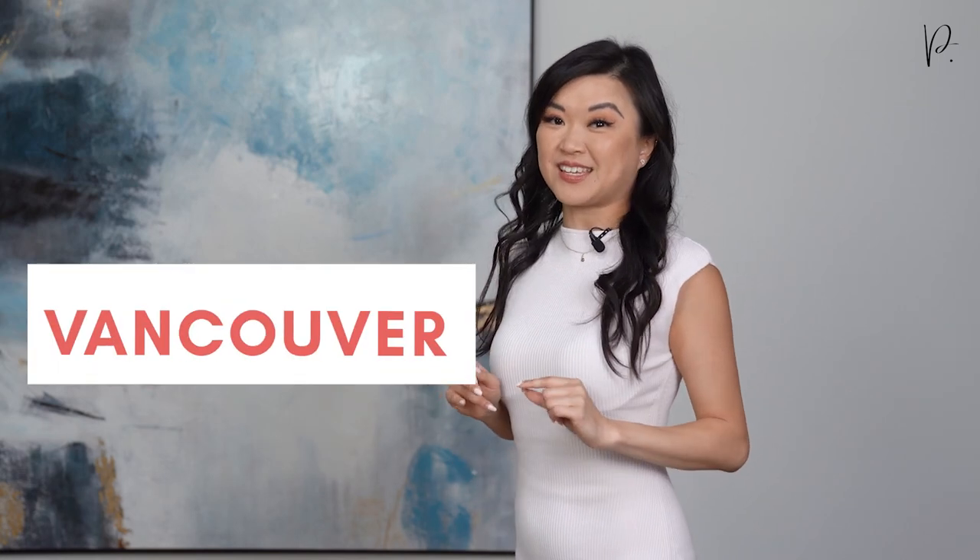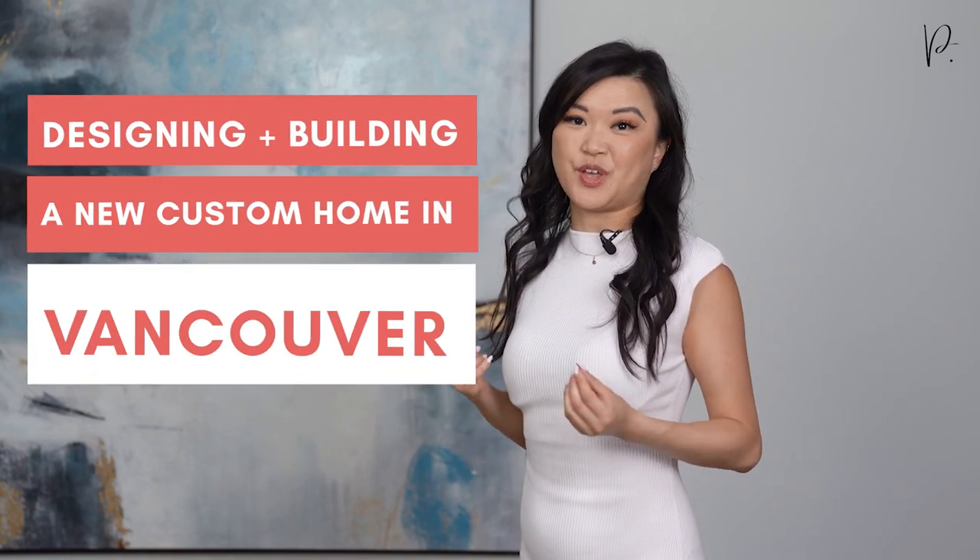Have you recently purchased land in the City of Vancouver to design and build your new custom home? Or maybe you already own land and now you're starting the process of designing and building your dream home. Are you wondering what to do next?